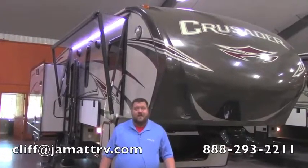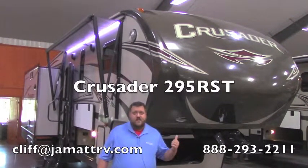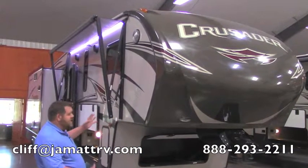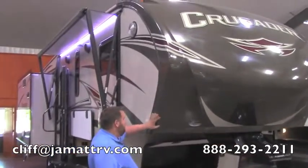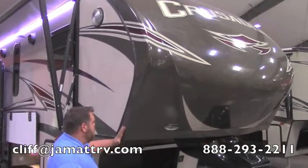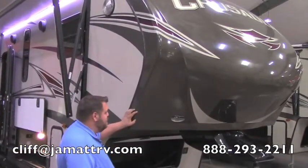Hey guys, Cliff Rackley here at JMN RV Sales. I want to take some time to show you this brand new Crusader. It is a 295 RST, here in our nice showroom. You can see this fiberglass front cap right here — it molds around and actually protects the two walls that meet here, so you have a lot more protection against leakage or anything like that.